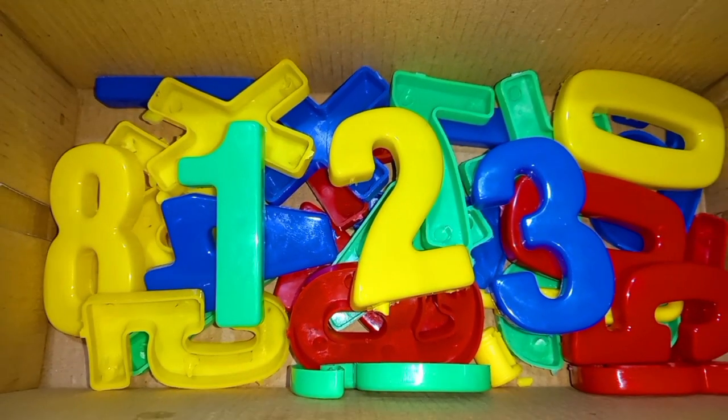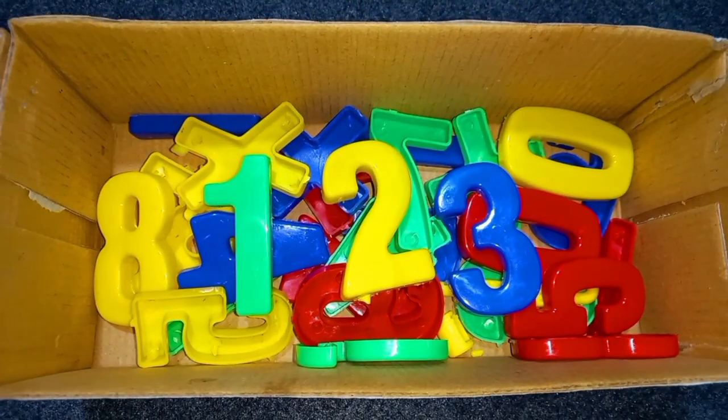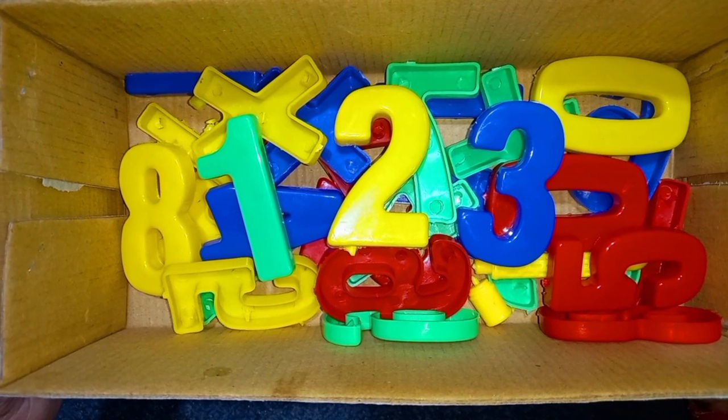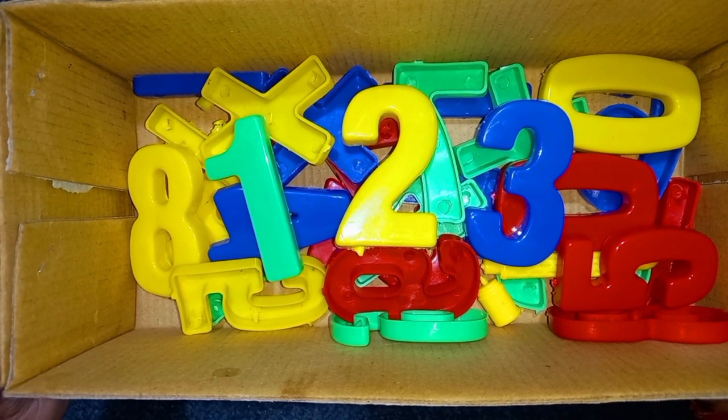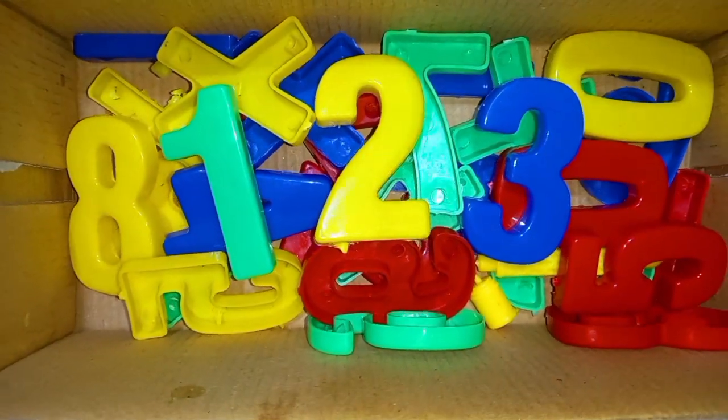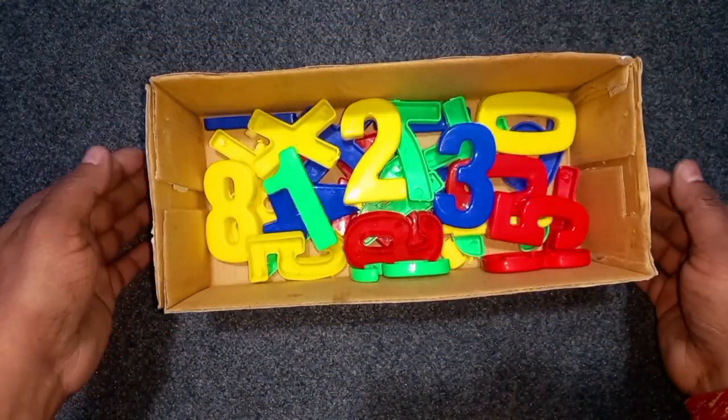Green color, yellow color, blue color. One, two, three numbers. Today we'll learn one, two, three numbers. Green color, yellow color, blue color. Wow!